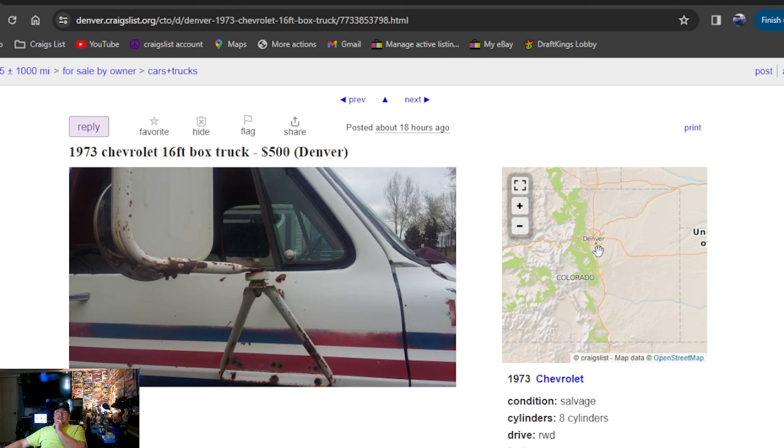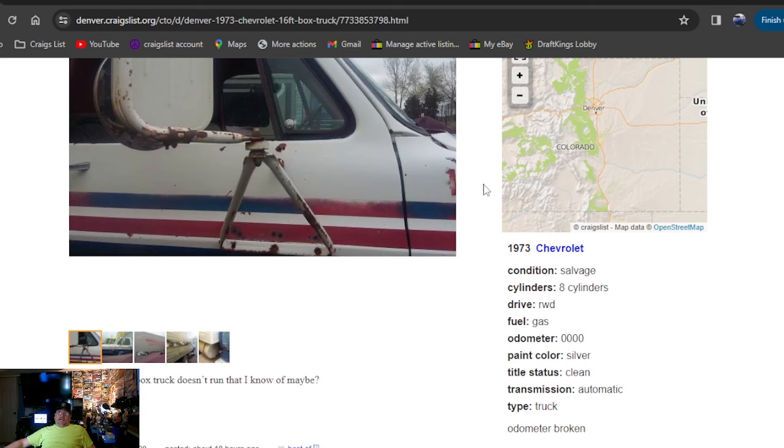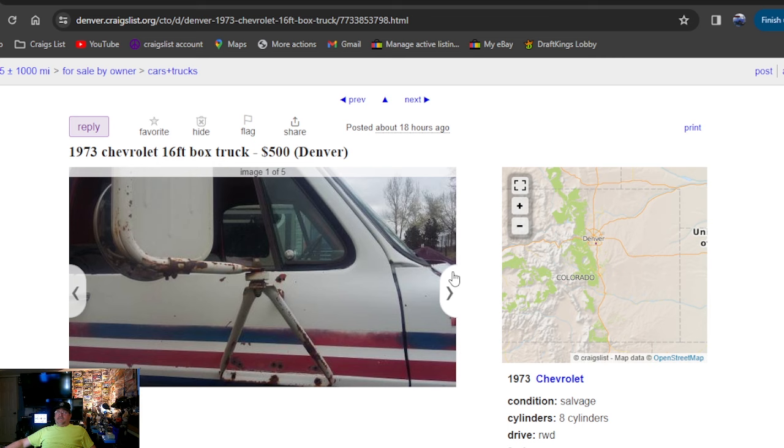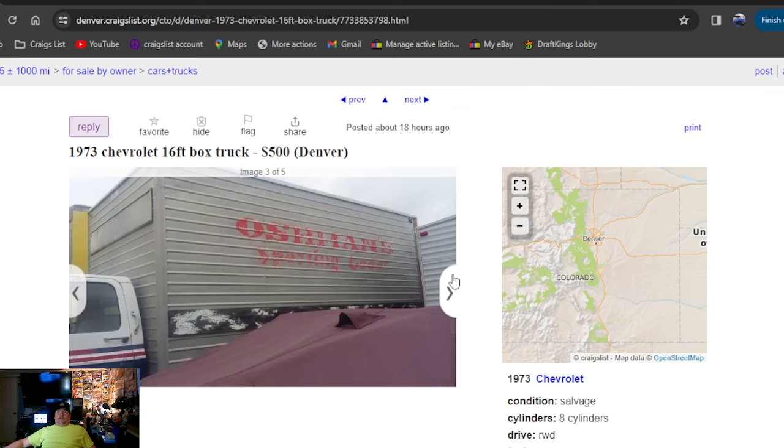We're kicking the episode off at $500. It's a 1973 Chevrolet 16-foot box truck, posted 18 hours ago. The 73 Chevrolet box truck doesn't run. That's all it says for description, but it does say clean title status. It's a big box truck. Too bad it's not in Ohio — I surely ain't going to Colorado to get it, but that's a great deal. Can't get there fast enough.